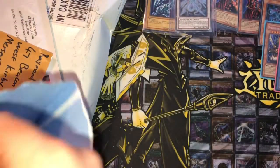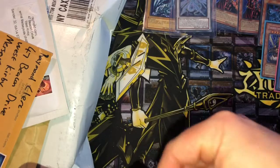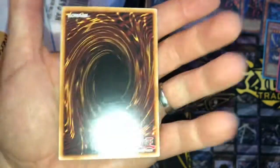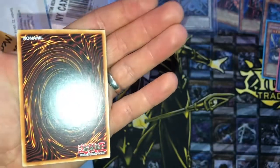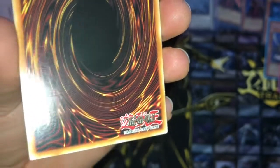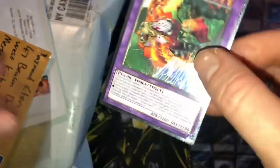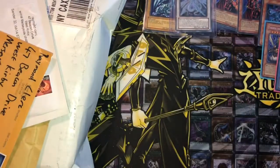We have a Ritual Beast Ulti, first edition and near mint. I wouldn't mind getting this graded — look at the artwork, it just looks sweet. Actually it's got a few dents in it. It's got like a little weird dent there. I'll judge it — I don't particularly want to send it off if it's just gonna get a 7 or something because it's literally not worth it. We'll just send it off and see what happens — you never know.